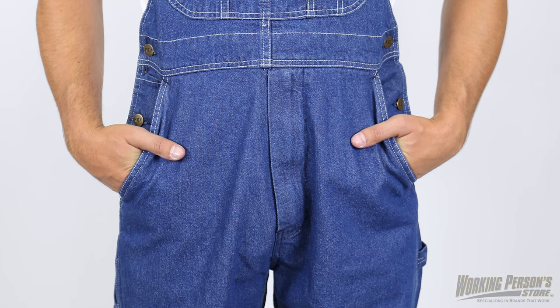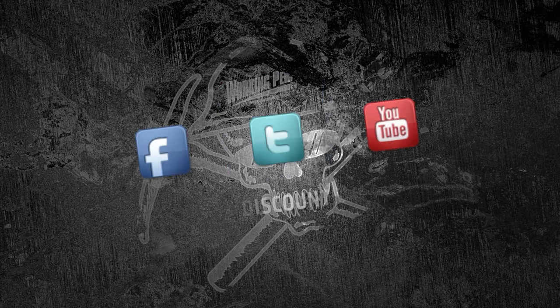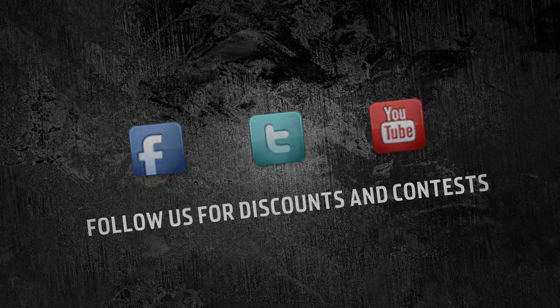Get workwear that serves a useful purpose, like these Key men's bib overalls. Visit WorkingPerson.com for more details.